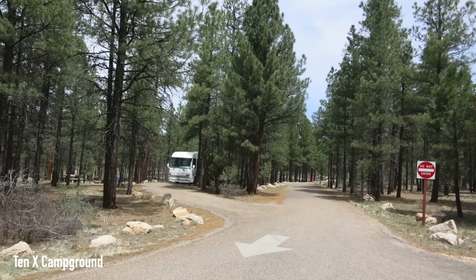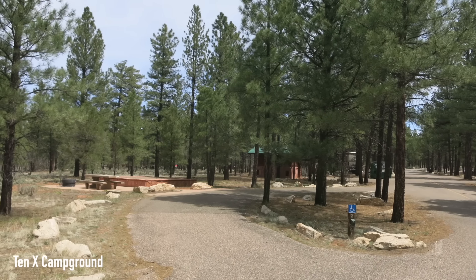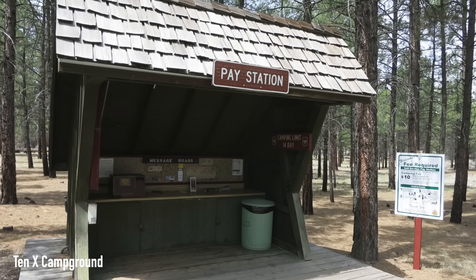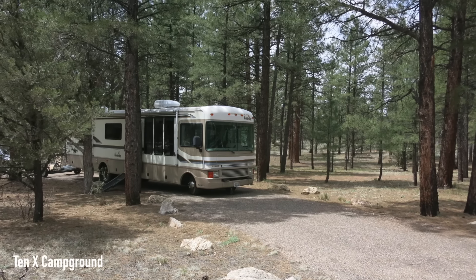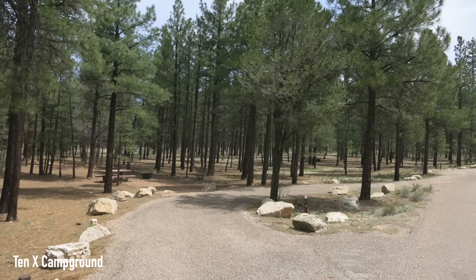A review from Slimer says: what an amazing campground this is — if we could give it more stars, we would. The campground is very well-maintained, clean, well-priced, and the sites are very large in size. It's located extremely close to the entrance of Grand Canyon National Park as well as the little town before it, but it doesn't feel crowded at all.